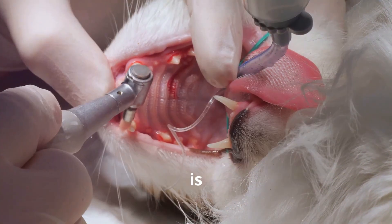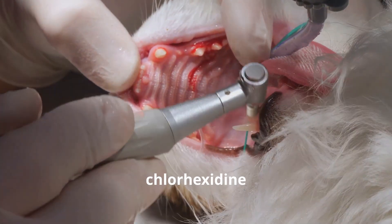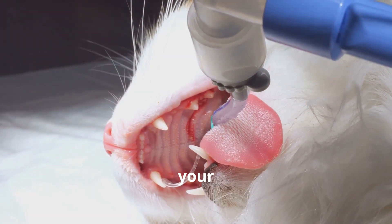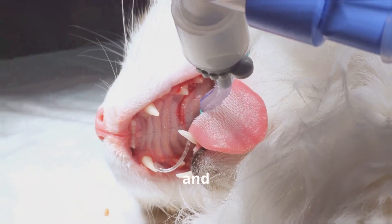Chlorhexidine: Another option is to disinfect the mouth with 2% chlorhexidine or a chlorhexidine bioadhesive gel. You can apply it using gauze wrapped around your finger, rubbing it gently on the gums and teeth.